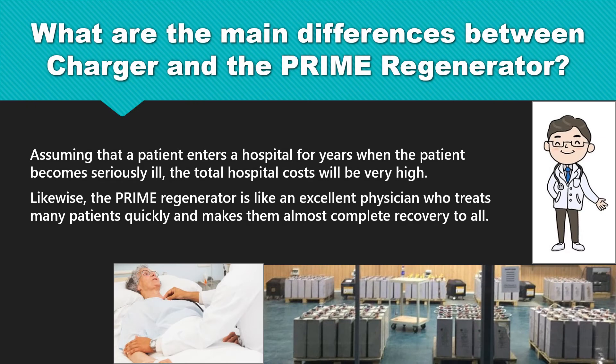Assuming that a patient enters a hospital for years when the patient becomes seriously ill, the total hospital costs will be very high. Likewise, the Prime Regenerator is like an excellent physician who treats many patients quickly and makes them almost complete recovery.